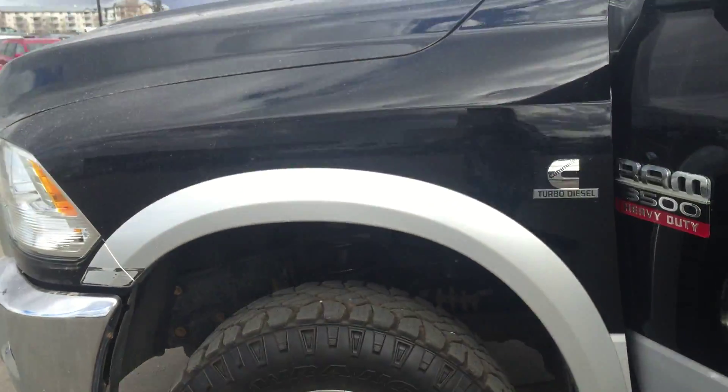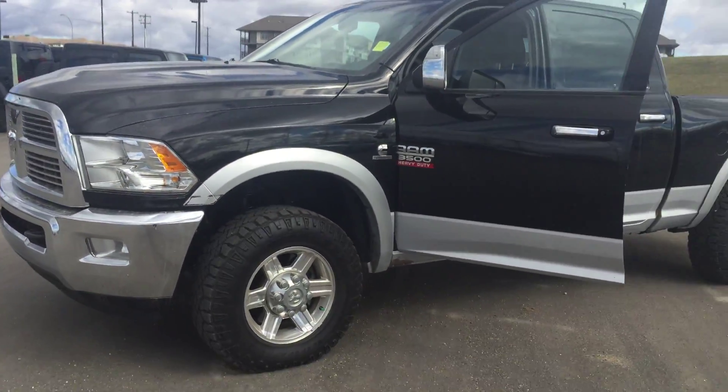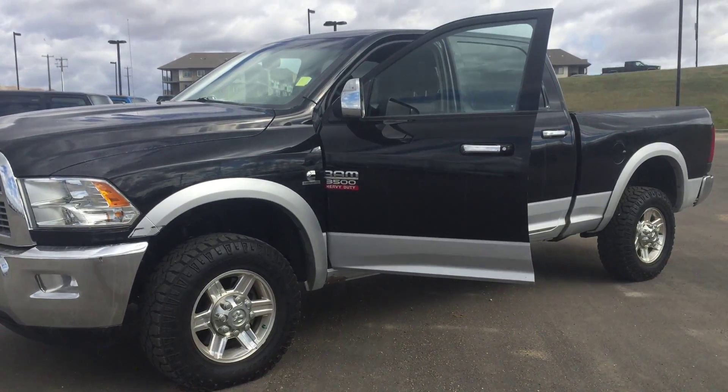Once again, this is the 2012 Ram 3500. If you have any comments, questions, or concerns, my name is Dallas and I'd be more than happy to help you out. Have a great day.